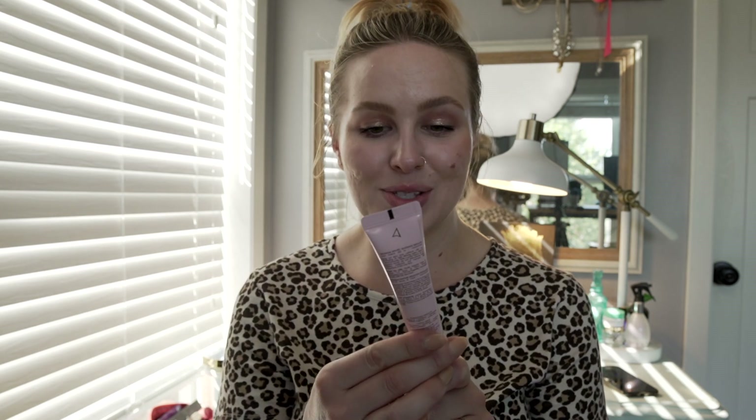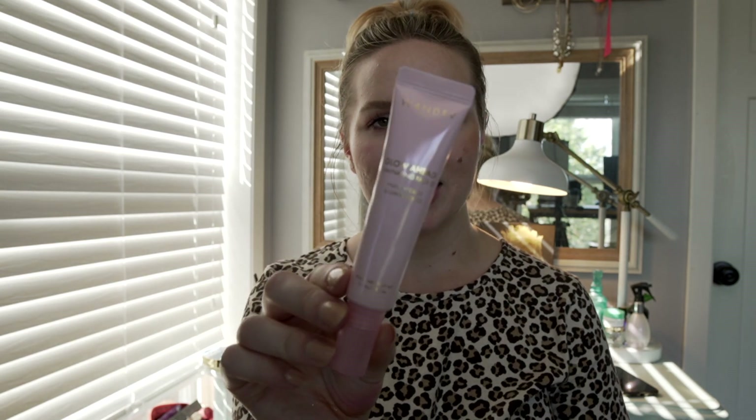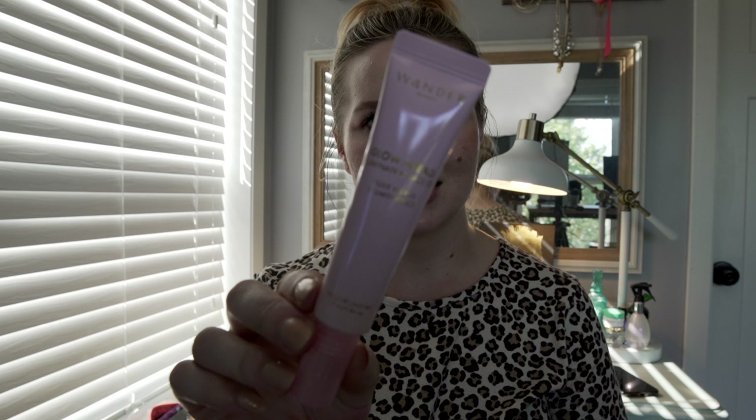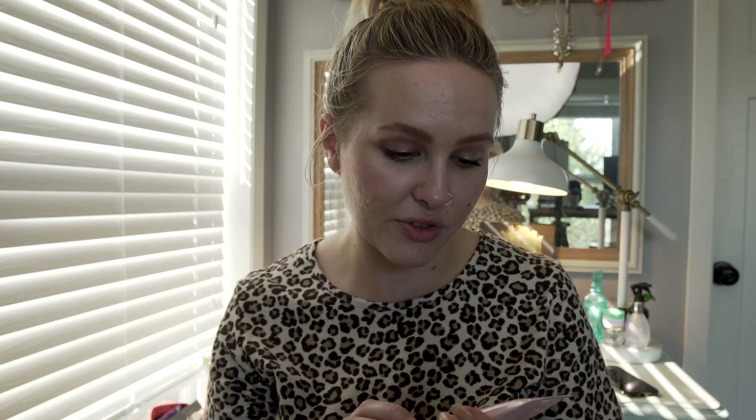Next thing I'm super excited about — this is from Wander Beauty and it's the Glow Ahead Illuminating Face Oil. I feel like I've been getting a lot of skincare in BoxyCharm recently and I'm okay with it. I've been enjoying getting skincare because there's only so much makeup you can really go through, but I like the skincare side of things for sure.